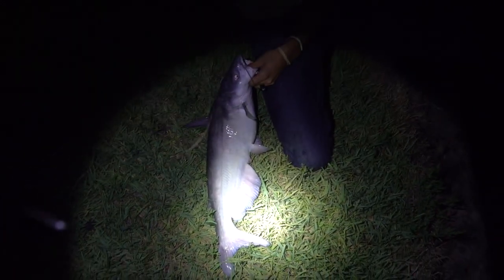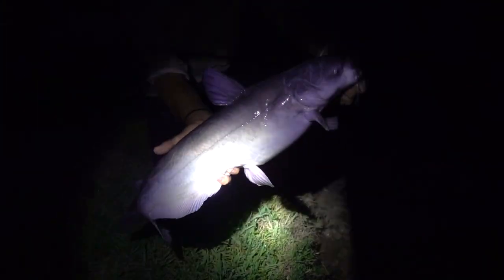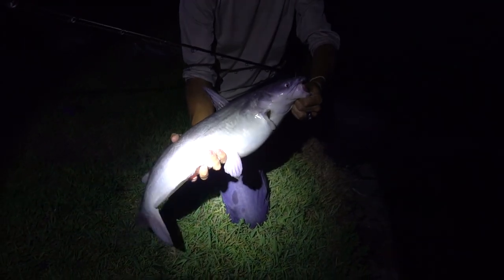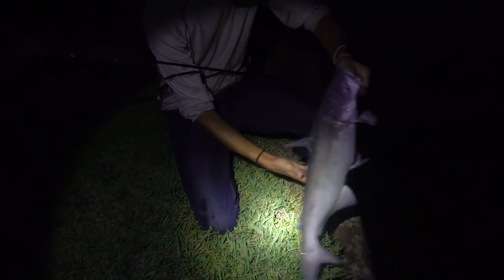That hook is better for the 50 pound plus blues, but that's a start, right? Nice kitty. We're looking for one a lot bigger than that.